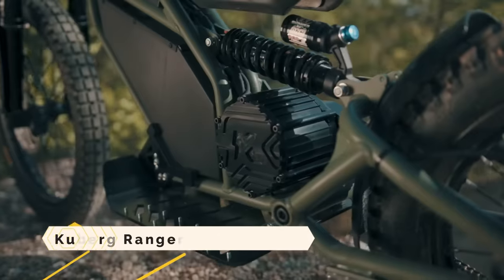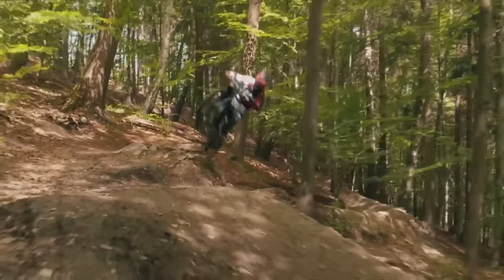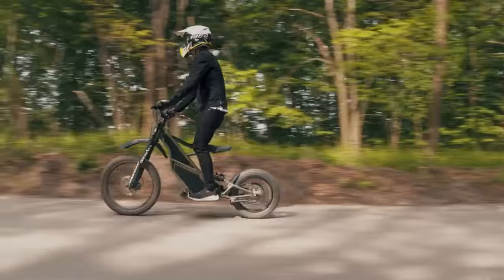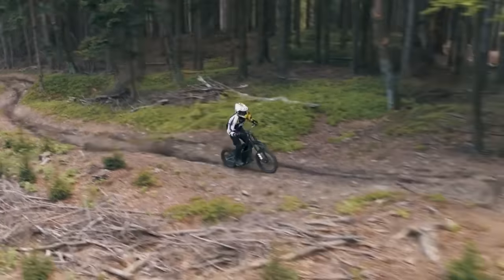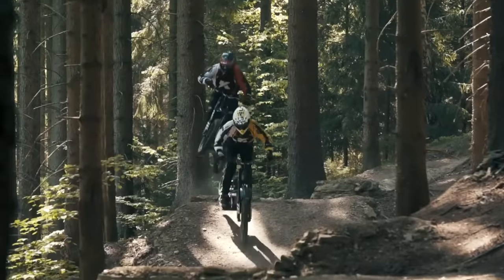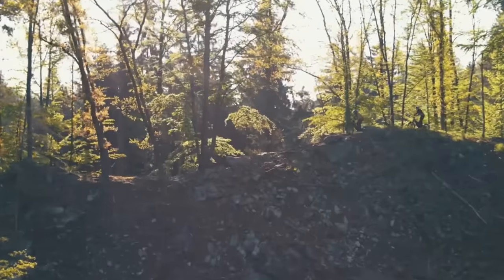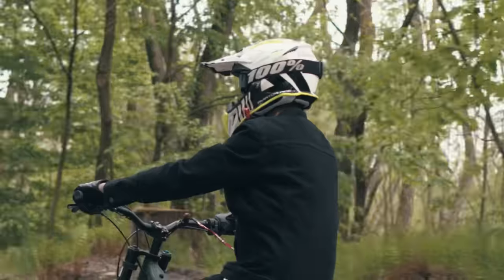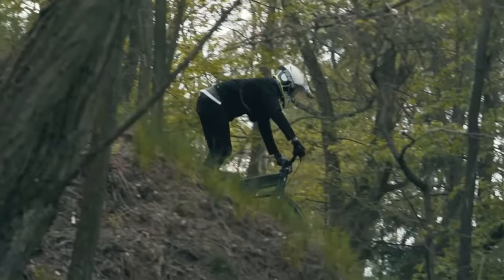The Kuburg Ranger is a hybrid electric motorcycle that can convert into a scooter or a dirt bike depending on the rider's preference. It features a powerful motor and battery, a lightweight and robust frame, and a one-of-a-kind reclining seat adjustable by a button. Depending on the battery pack, it has a range of between 19 and 38 miles, a maximum speed of 50 miles per hour, and can also pull a trailer carrying up to 66 pounds.